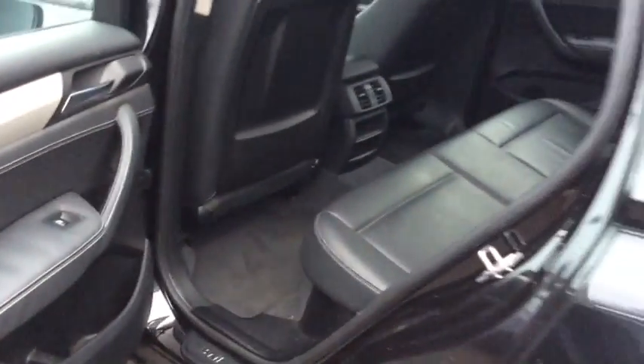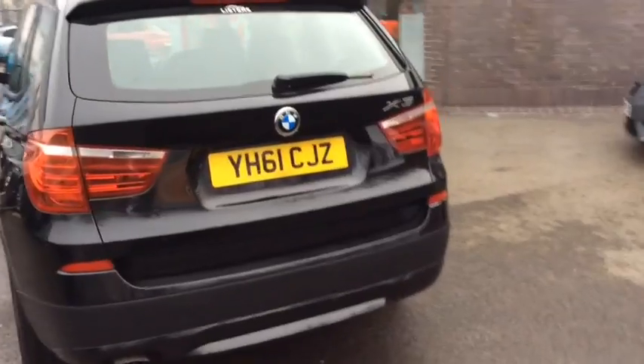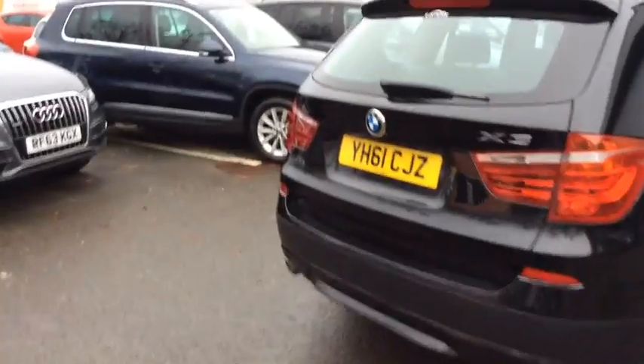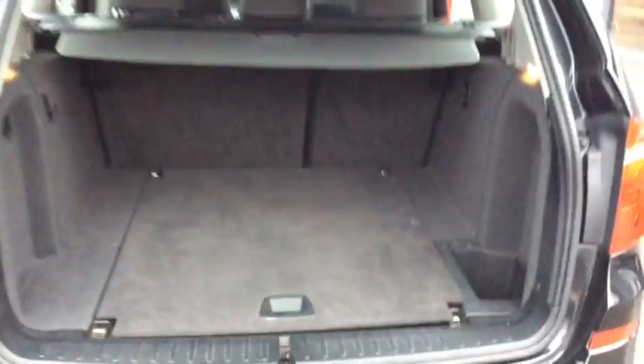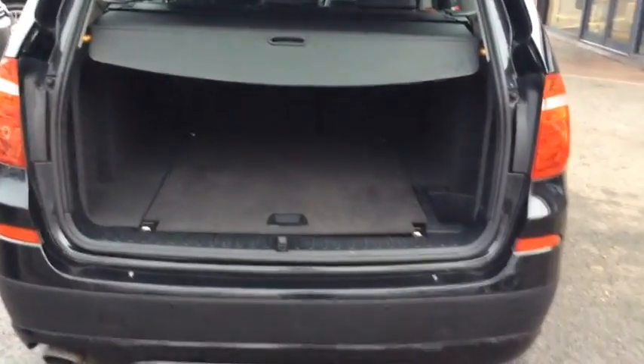Front and rear electric windows, and electric mirrors obviously as well. In the boot, you've got front and rear parking sensors. There's a large boot with a retractable boot liner cover — great space. Underneath you've also got an extra storage compartment.